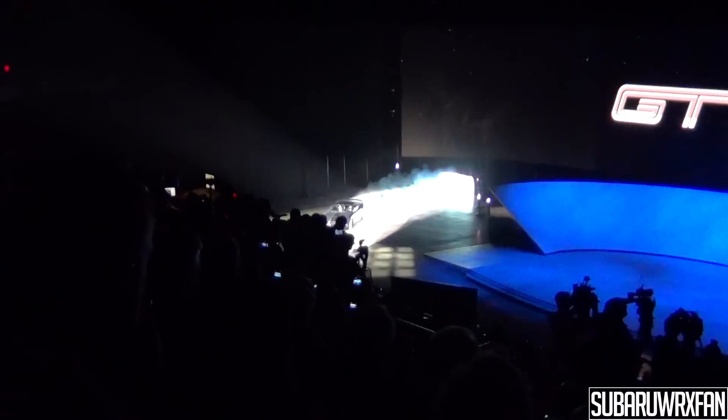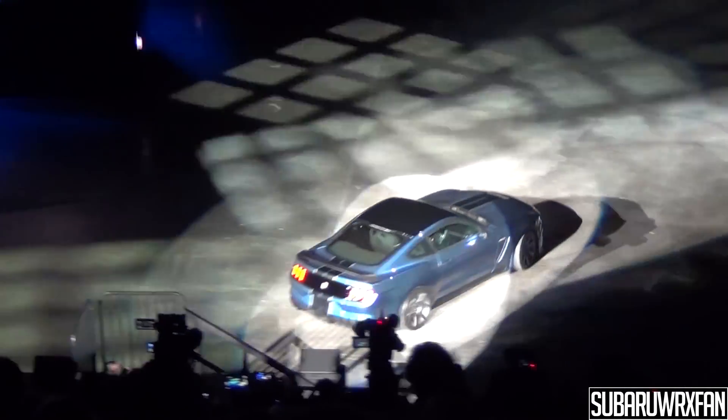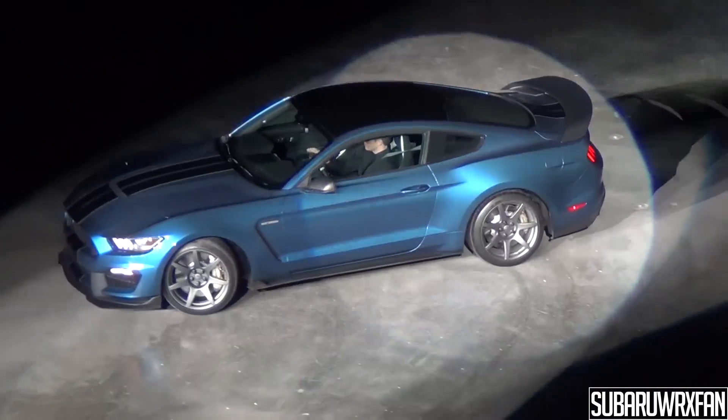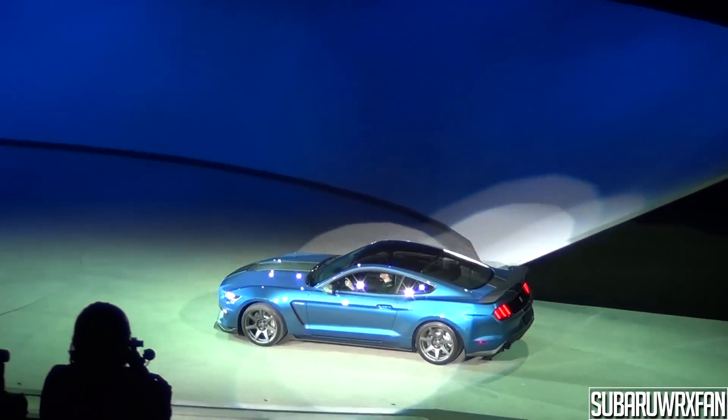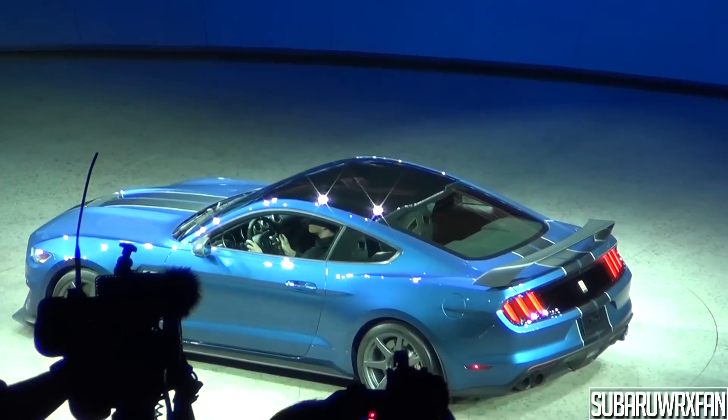Ford debuted the new Shelby GT350R by drifting it — literally drifting it — onto the showroom floor here, which was pretty epic and it sounded great. Unfortunately I can't play the audio because there was copyrighted music in the background, so you're stuck listening to me. Click on the annotation to watch the video I filmed of it revving and moving around.